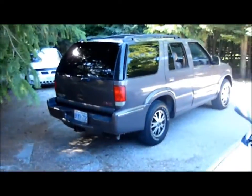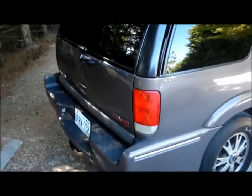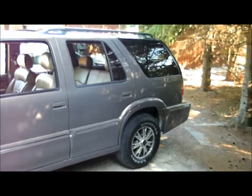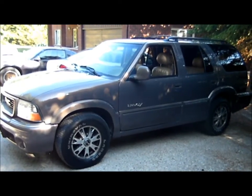I brought it home with my new old GMC Jimmy Envoy. Got this about a month ago — I traded for it.